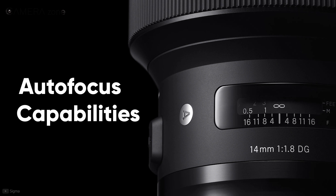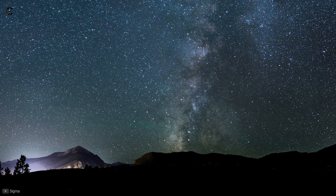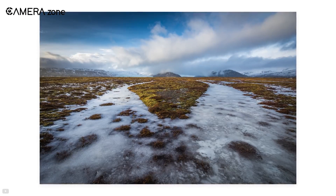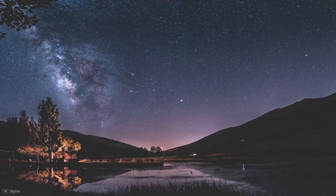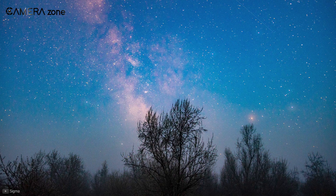It comes with autofocus capabilities powered by the hypersonic motor. Combine the ultra-sharp images with the autofocus, and your stars appear crystal clear and sharp. Focusing on an aperture ranging from f1.8 to f16, you'll find less coma if you stop it down by a minimum, usually found at the edge of the frame. In addition, the lens deals with distortions very well, with controlled chromatic aberration when shooting ultra-wide. Overall image distortion is handled quite well, a feature not found in many ultra-wide lenses.